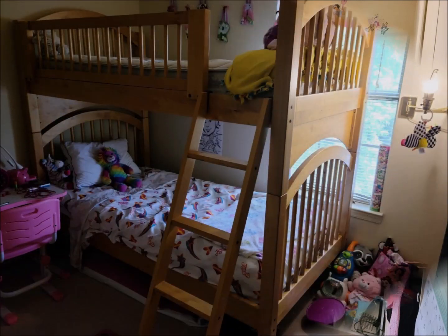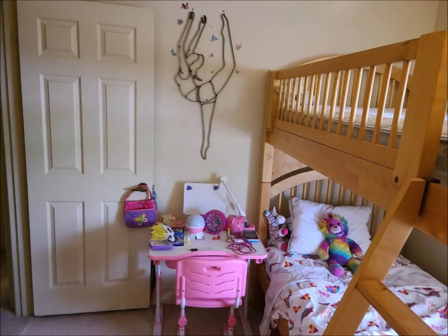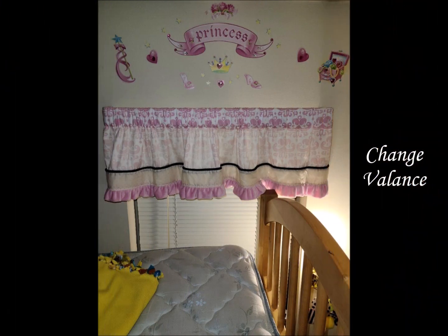All the clothes she had grown out of were donated, which allowed for two large black portable closets to be removed. The top bunk was also removed. Now the window lightened the room and it's ready for a new treatment.